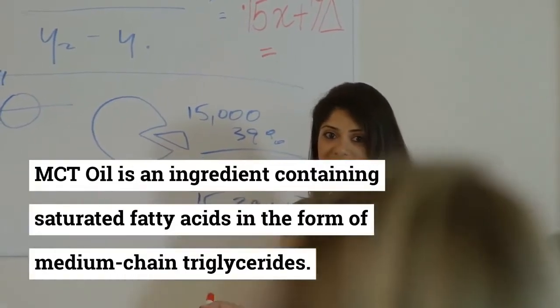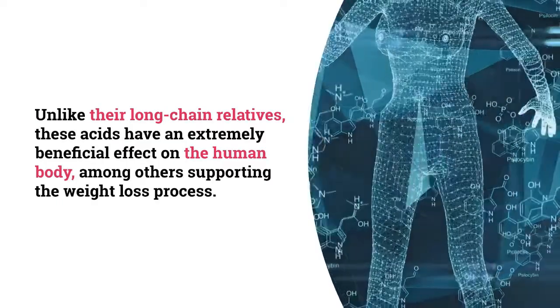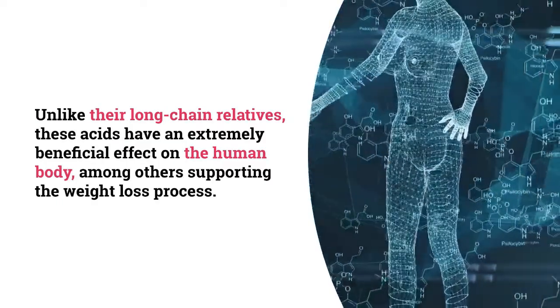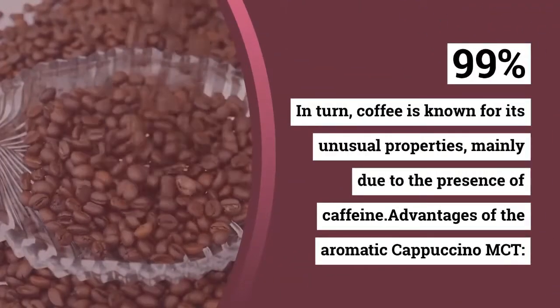MCT oil is an ingredient containing saturated fatty acids in the form of medium-chain triglycerides. Unlike their long-chain relatives, these acids have an extremely beneficial effect on the human body, among others supporting the weight loss process.